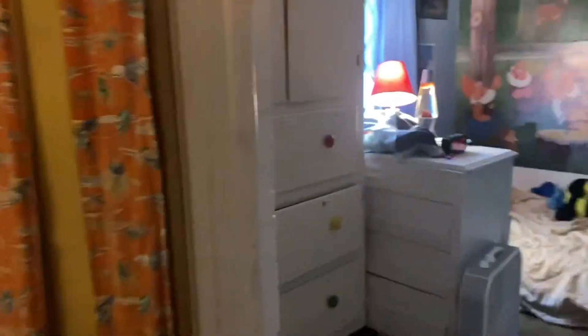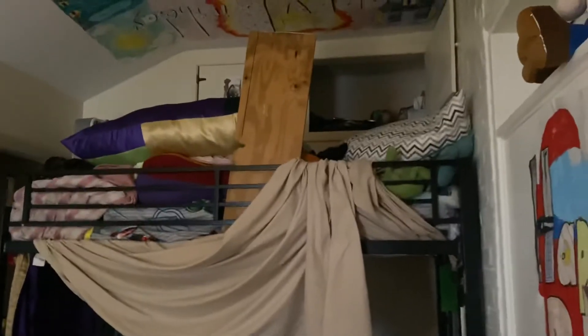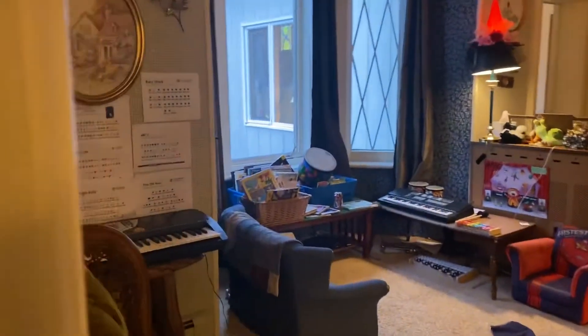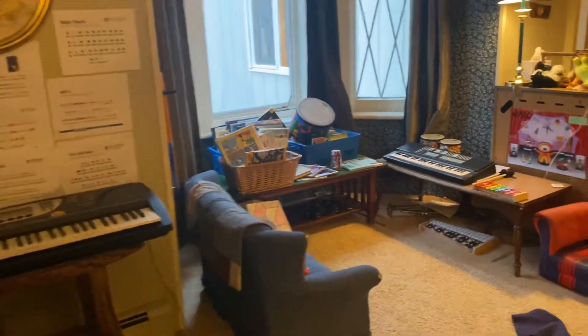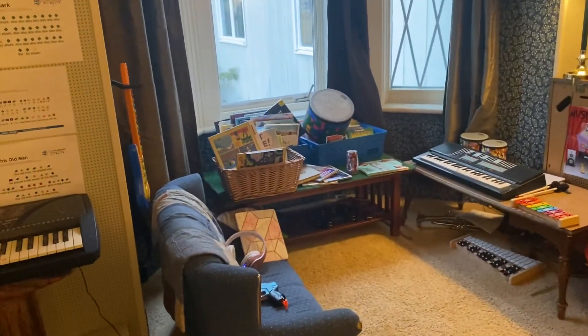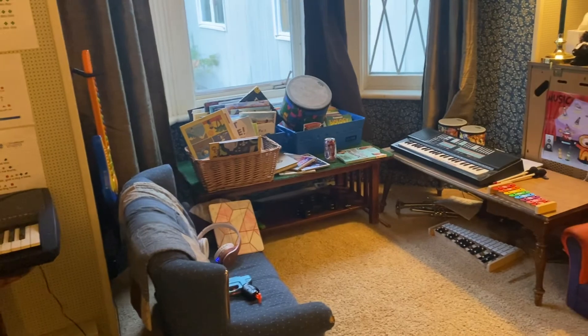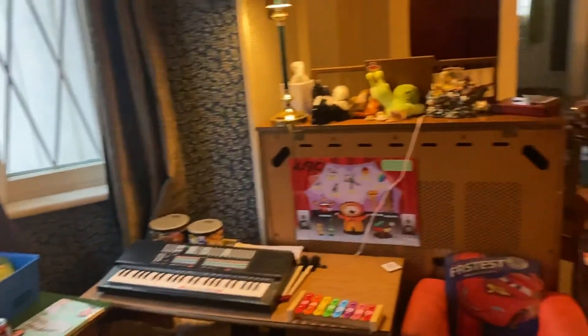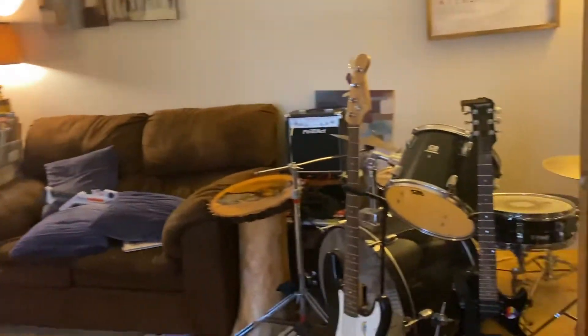And the boys' room — they love all sleeping together, so that's still the same. And the bathroom. And then the music room — we used to have the drums over here a long time ago, but it's nice having a little nook to read. This is such a cute little corner, and lots of room for all the instruments and books.